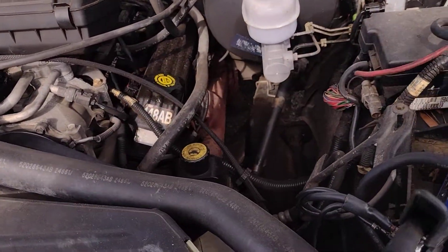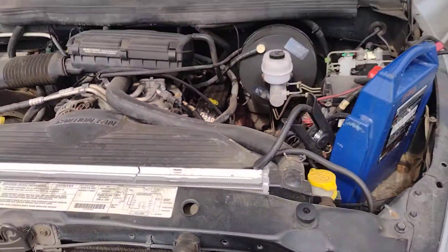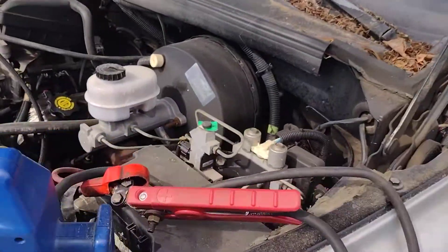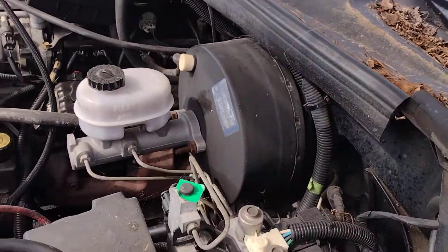Which honestly is purring like a kitten. Looks like he's put a new radiator in it — a little bit of work's been done. New master cylinder and power brake booster here it looks like.